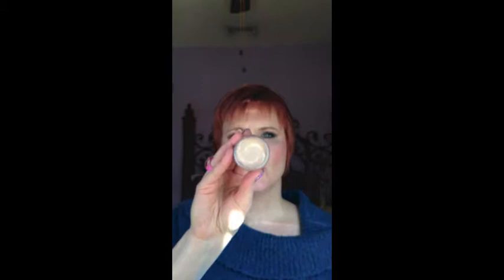For concealer, CoverGirl and Olay Simply Ageless Eye Concealer — I'm in 205. It's the kind that's the swirl, so it's like the concealer and the moisture combined, which is one of the reasons I really love it. It's moisturizing under the eye. I would say it's a medium coverage. It's easy to work with, creamy, moisturizing, and it is the concealer that creases the least on me out of all the ones I have tried.